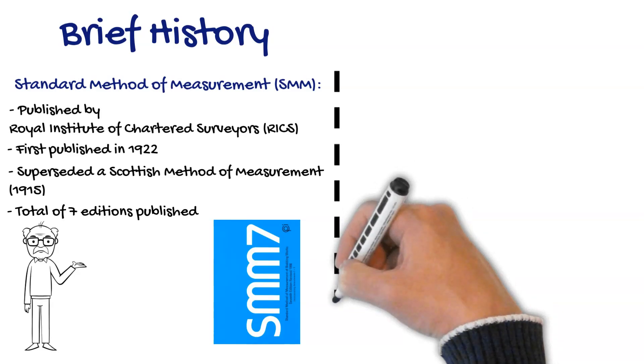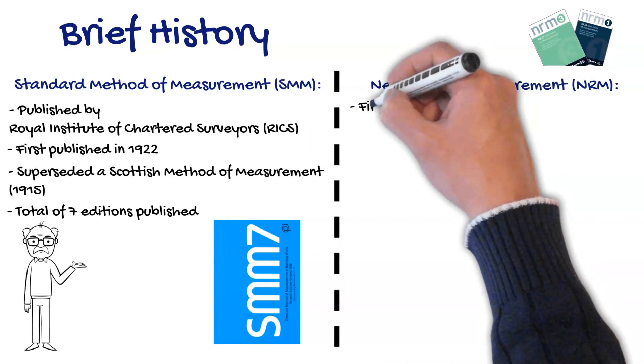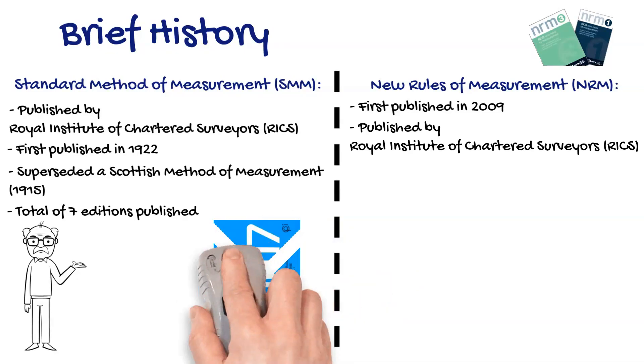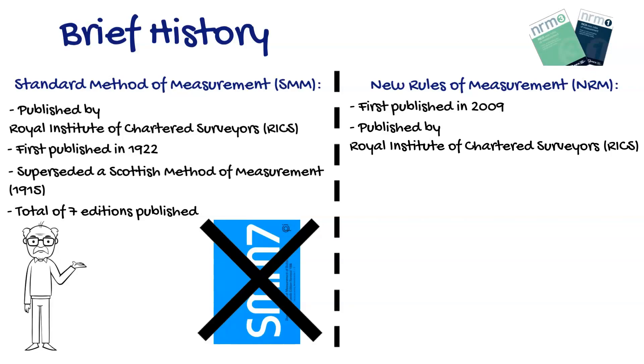Since then, SMM7 has been replaced by the New Rules of Measurement suite of documents, which was first published in 2009, again by RICS. SMM7 has since been rendered almost completely redundant due to advances in technology and health and safety, and technically should not be adopted on projects after July 2013.